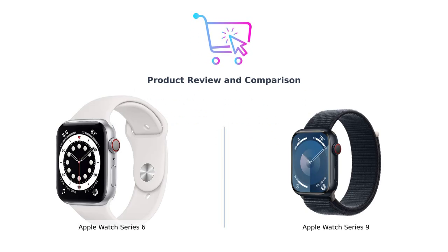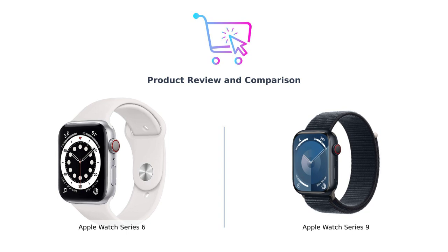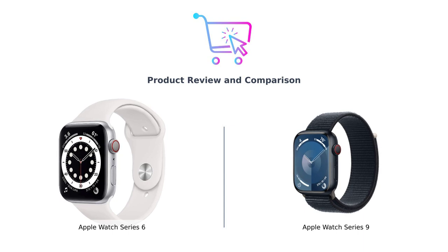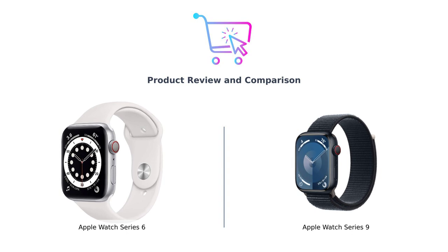Welcome back to Buy Smart. Today, we've got a watch face-off that'll have you questioning your life choices. On one side, we have the Apple Watch Series 6 — your trusty sidekick that's been around long enough to remember when we thought streaming was just for water. And on the other side, it's the Apple Watch Series 9, the new kid on the block. Let's dive into the showdown of features, and may the best watch win.